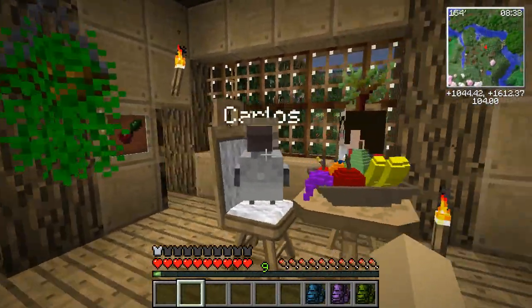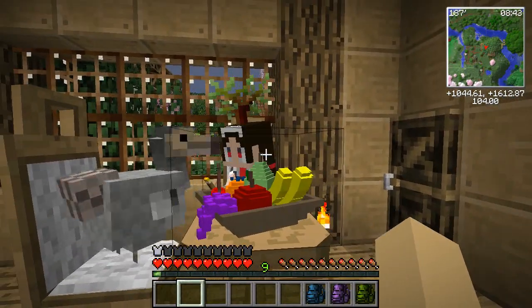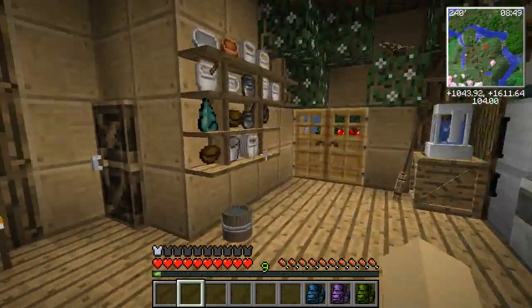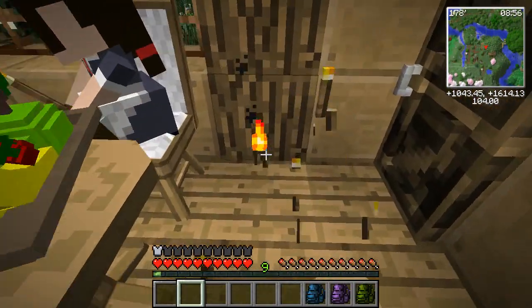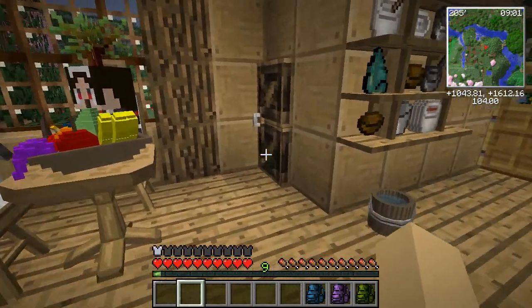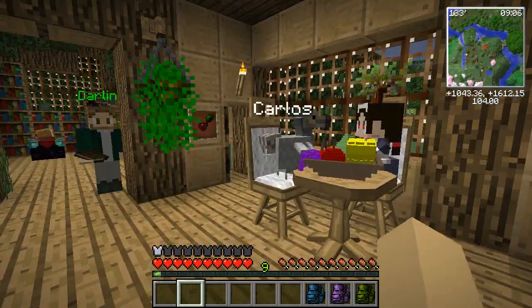Primrose, how are you and Carlos doing? A lot of you guys have said get Primrose a room, but I actually think she likes being out here where all the people come by — Darling walks by a lot, some of the animals walk by too. Being able to interact with everybody is probably really good for her. Also Primrose, I'm going to gently pick up your little torch. I just feel like I'm going to catch my pants on fire every time I try to go down to my root cellar.